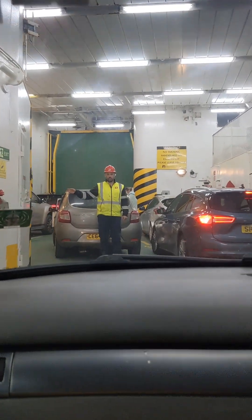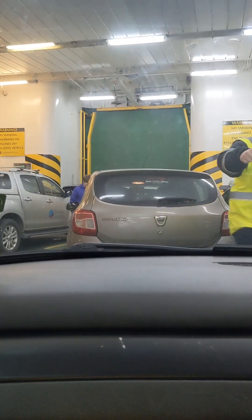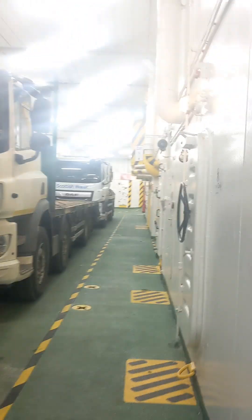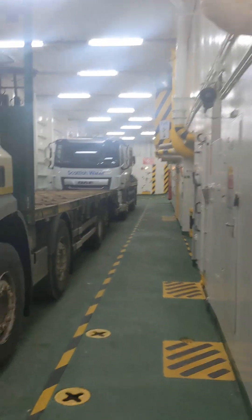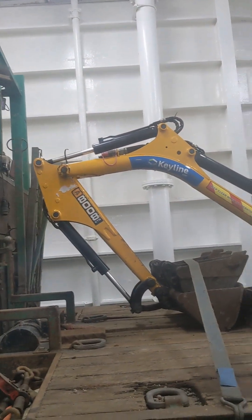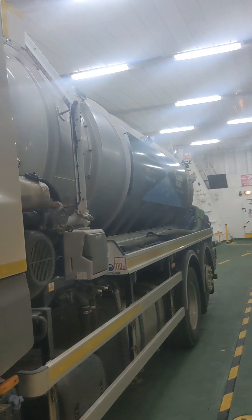Bit of a tight squeeze in here. Time to go up to the top deck. Water lorry.